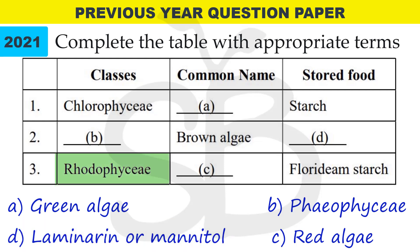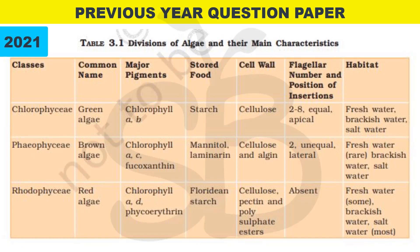Third row: Rhodophyceae — common name is red alga; stored food material is Floridian starch. This table is important — these are all the questions you need to know.